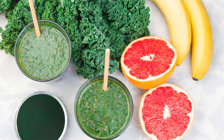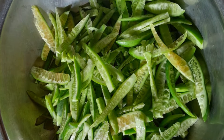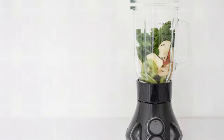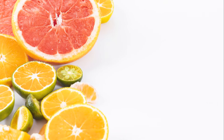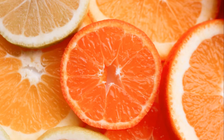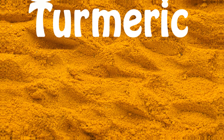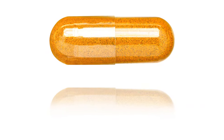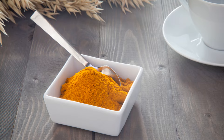Certain foods and juices can give your liver an extra boost. Start with the power of green leafy vegetables — think spinach, kale, and lettuce. Blend them into a refreshing juice to flood your body with antioxidants and chlorophyll, which aid in liver detoxification. Beetroot juice is another fantastic option, as beets are known for their ability to reduce inflammation and support detoxification. Citrus fruits like lemons, limes, and grapefruits are also beneficial, packed with vitamin C — an antioxidant that helps protect your liver from damage.